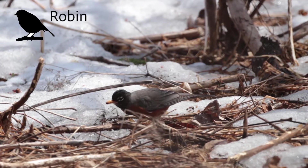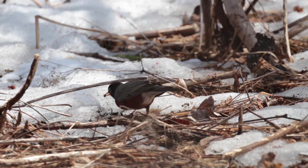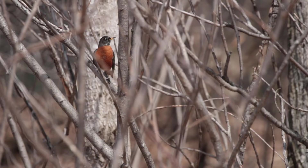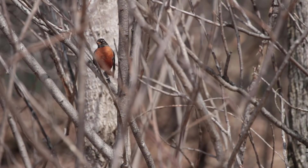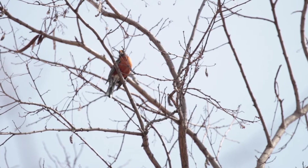Robins like to eat worms and berries and can often be seen hopping around on the ground looking for food, especially early in the morning. People often think robins are a sure sign of spring because they come back when the weather is warmer, but robins can actually stay here all winter long. Other migratory birds are a better sign of spring.